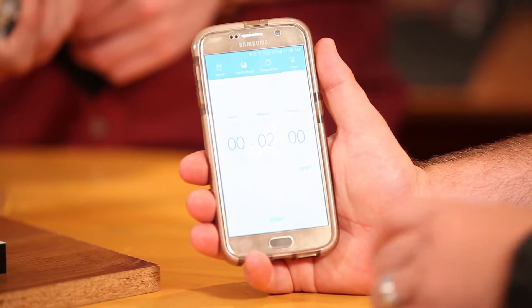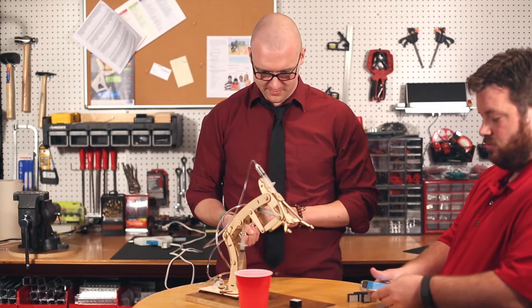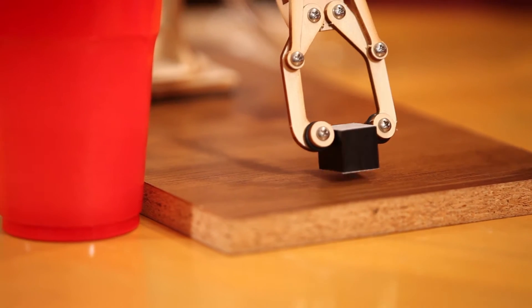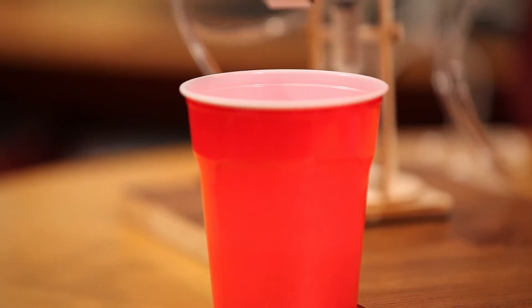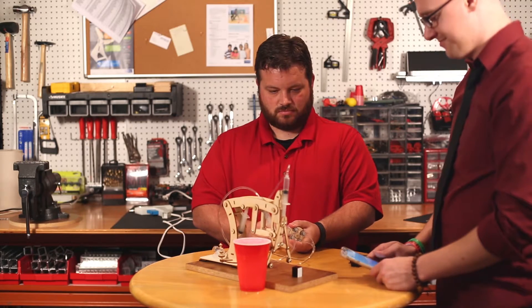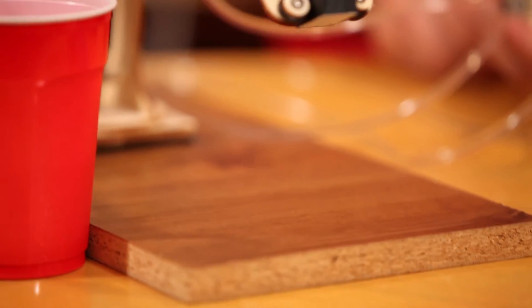Once you're all set, start the timer for two minutes and begin operating the T-Bot to pick up the block and place it in the cup. Pick and place as many blocks as you can into the cup in two minutes. Take turns to see who can most efficiently operate the T-Bot by evaluating who can place the most blocks in the allotted amount of time.